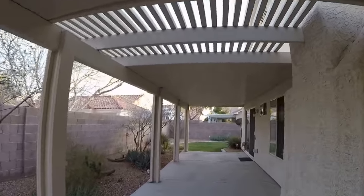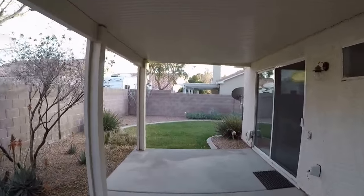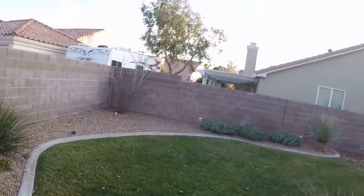Wonderful having this shaded back patio. This is a good house. This is real grass.